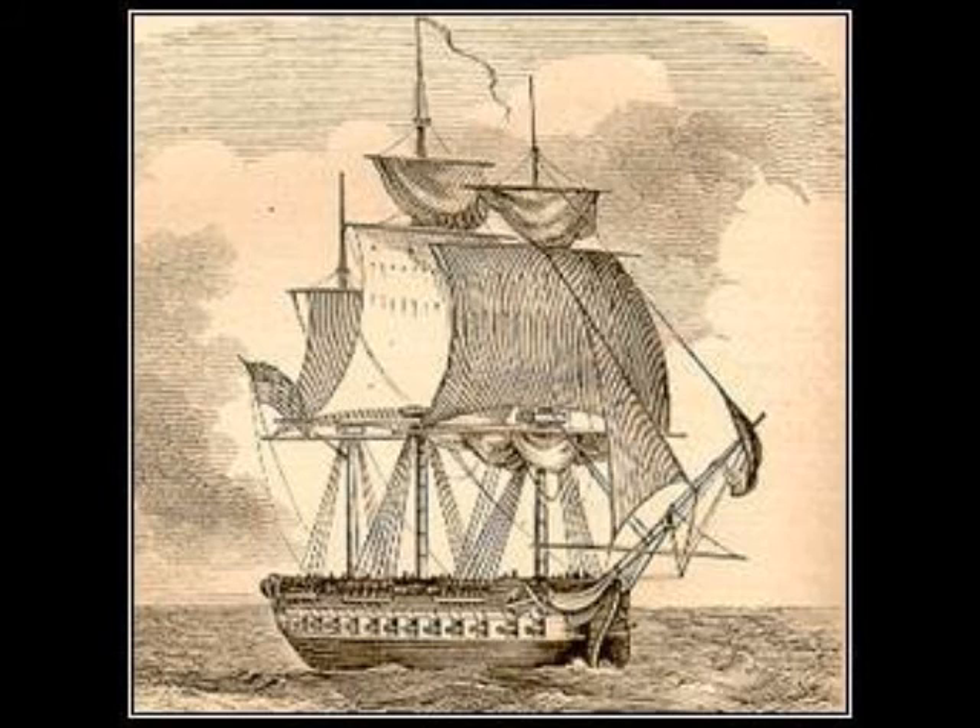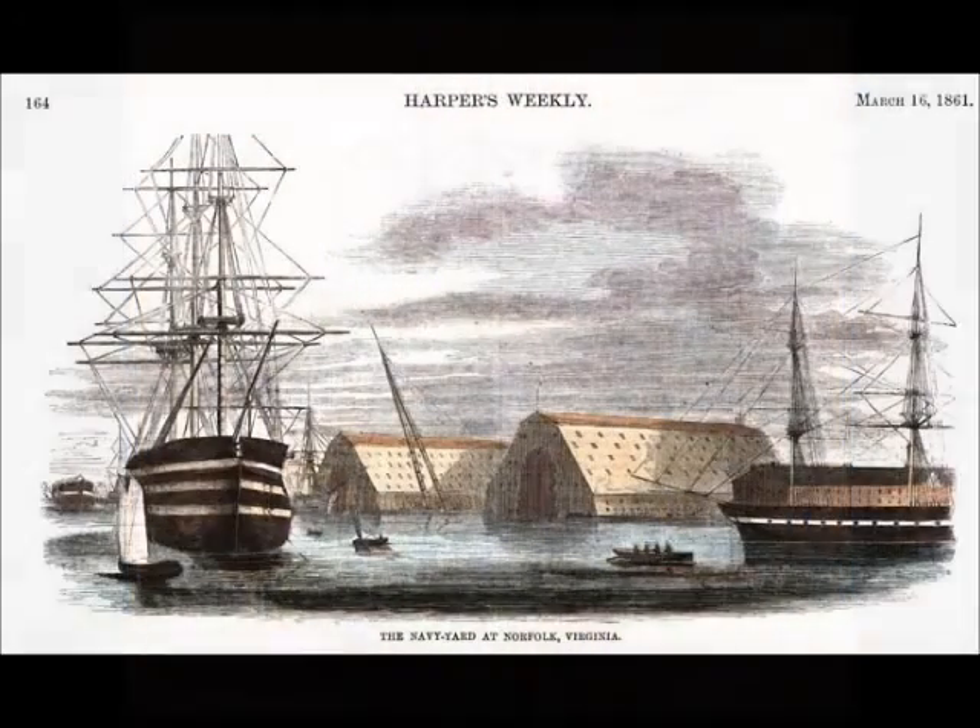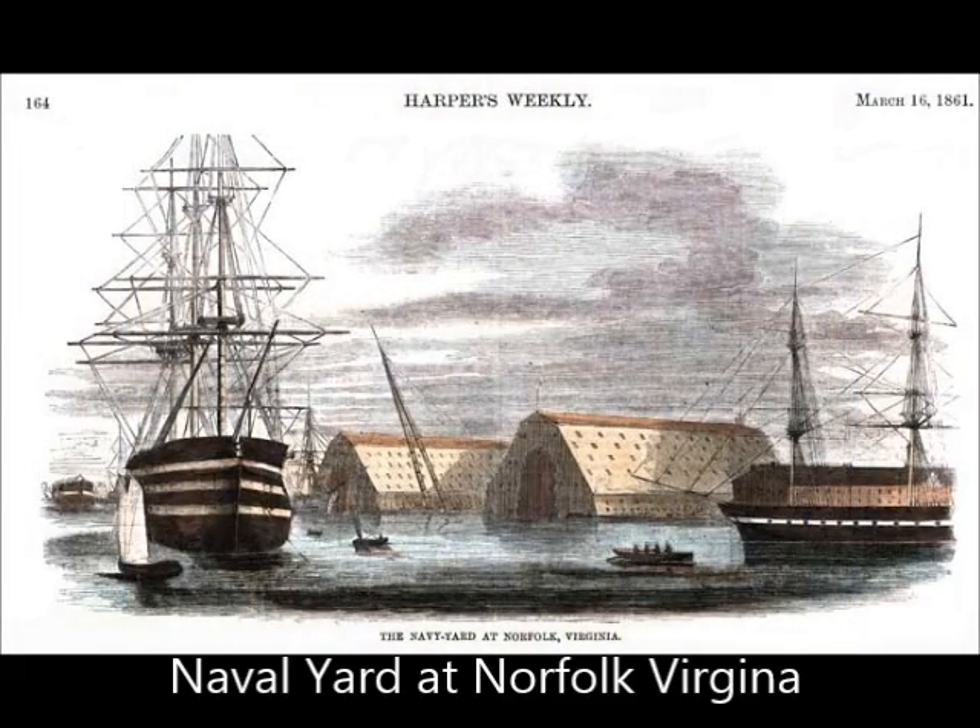A sloop of war in the United States Navy, the Natchez had been built at the Norfolk Naval Shipyard in Portsmouth, Virginia. The ship was 127 feet long and 33 feet 6 inches wide and boasted 18 guns.